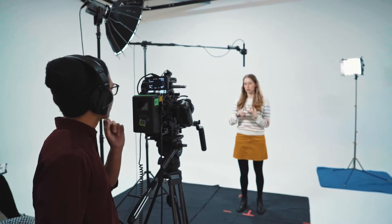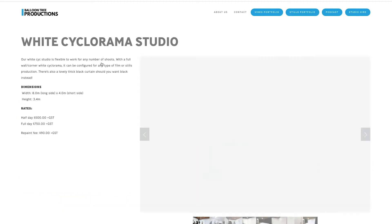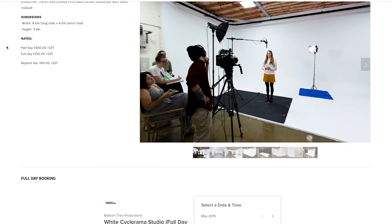Booking it is super easy — just jump on our website. You can book either half or full days and we'll take care of the rest. Looking forward to seeing you and your next shoot right here in our studio.